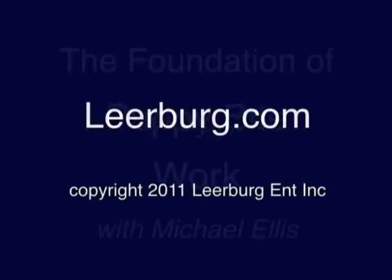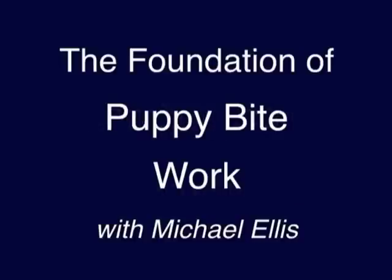I recently finished our latest DVD with Michael Ellis titled The Foundation of Puppy Bite Work. Michael has broken protection training young dogs into categories based on age and the development stage of various training skills. In this DVD, Michael explains each of these categories and how he has established a detailed, step-by-step training program that carries a young puppy or dog through and into the next category.